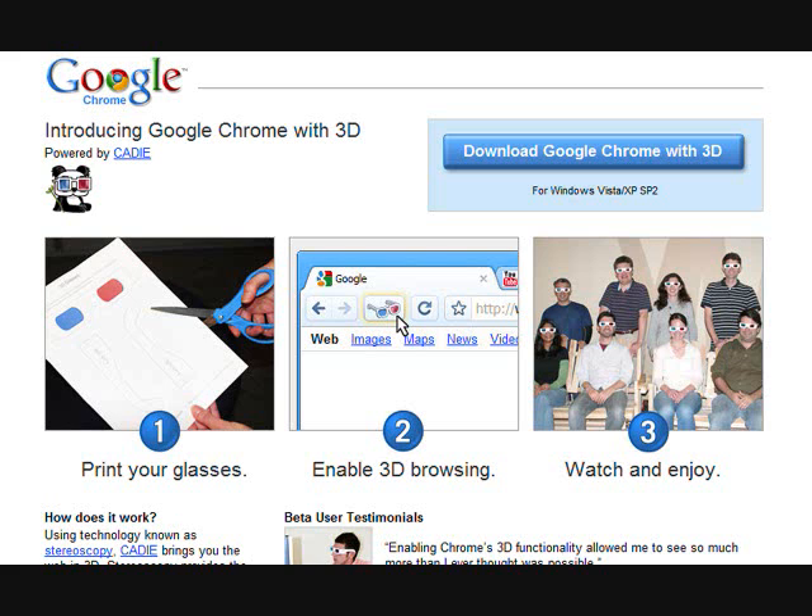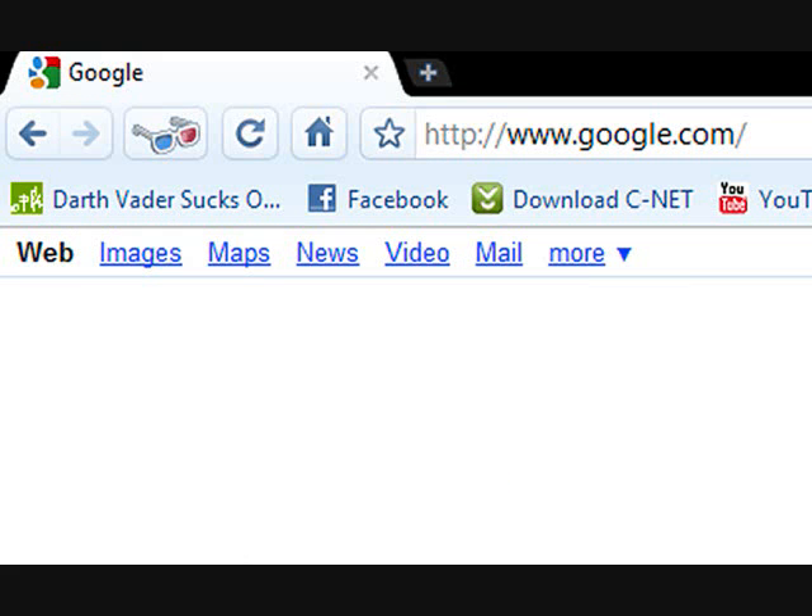Hey guys, it's Adam. I wanted to show you something that sounds cool today. It's Google Chrome's update to the browser - actually, this is kind of like an add-on that you can download. It's Google Chrome in 3D. It adds a special button where you can view any website, anything in 3D.